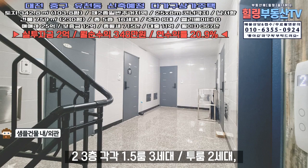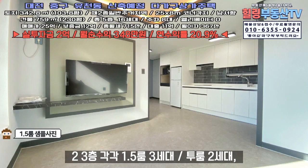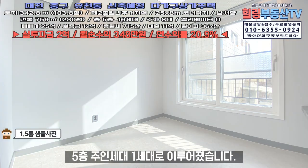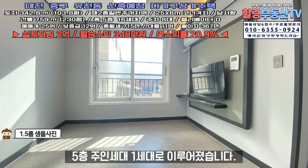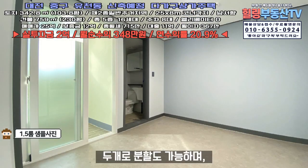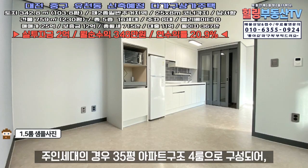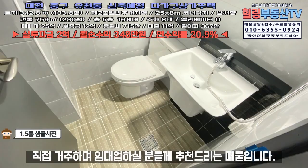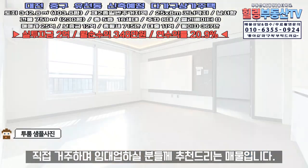2·3층은 각각 1.5룸 3세대, 2룸 2세대이며, 4층은 1.5룸 1세대, 2룸 3세대, 5층은 주인세대 1세대로 이루어졌습니다. 전면이 넓고 대도로변에 위치한 30.4평 상가는 2개로 분할도 가능하며, 주인세대의 경우 35평 아파트 구조의 4룸으로 구성되어 직접 거주하며 임대업 하실 분들께 추천드리는 매물입니다.